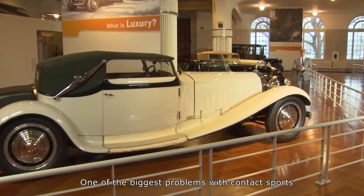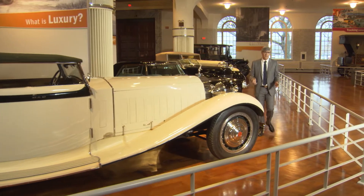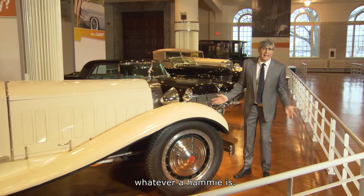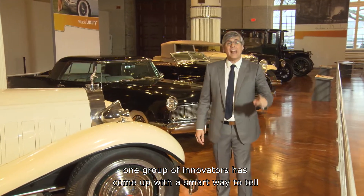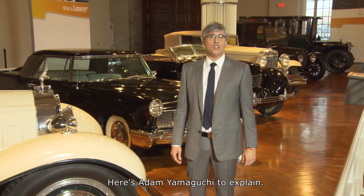One of the biggest problems with contact sports is the whole contact part. Players are slamming into each other, heads are hitting, hammies are being pulled — whatever a hammy is. When it comes to bumps on your noggin, one group of innovators has come up with a smart way to tell if your head isn't swell. Here's Adam Yamaguchi to explain.